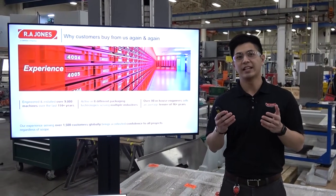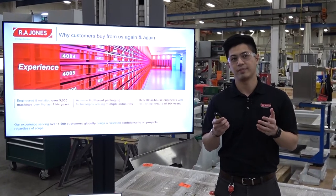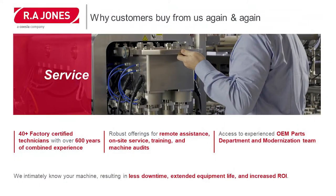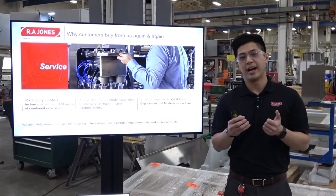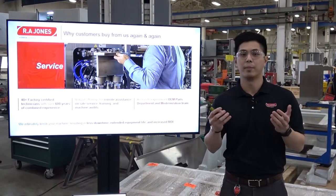Today we have over 80 in-house engineers with an average tenure of over 16 years. We also take a lot of pride in our service. We have over 40 factory-certified technicians with over 600 years of combined experience. We have a robust offering of remote assistance, on-site service, training, and machine audits. We also give our customers access to an experienced OEM parts department and a modernizations team, so when our customers move from one product to the other, we're able to help them.